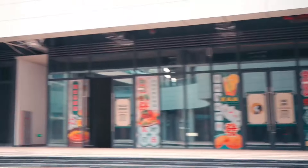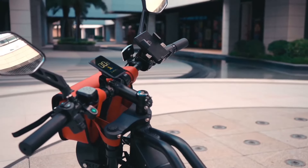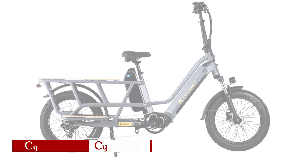With its blend of power, durability, and thoughtful features, the Bignia BG10 stands as a testament to innovative electric biking experiences in 2024.